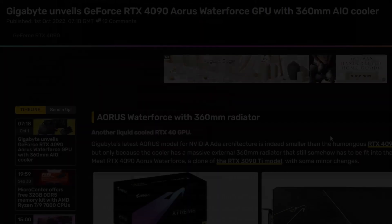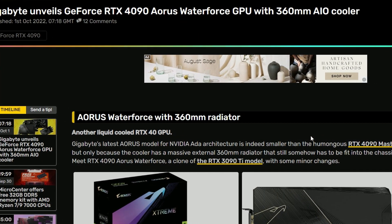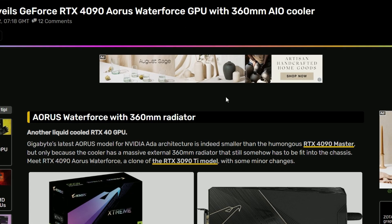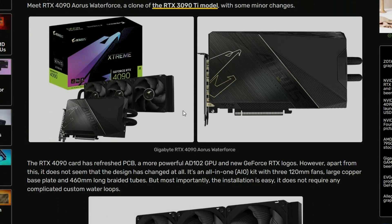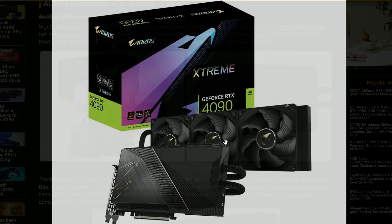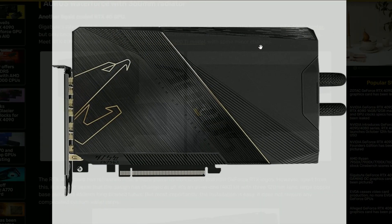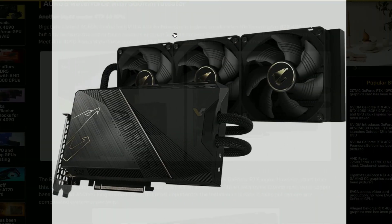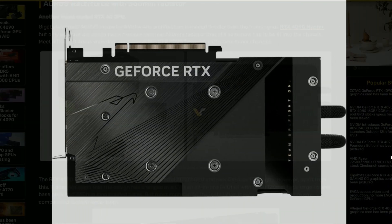Next up, Gigabyte is unveiling their GeForce RTX 4090 Aorus Waterforce GPU, which will come with a 360mm AIO water cooler. It looks gigantic, with a gun-metal aesthetic that honestly looks beautiful. The AIO cooler is right there as you can see.